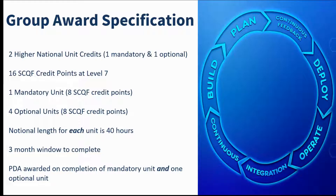The PDA in Tech at SCQF Level 7, which is equivalent to an advanced higher or an HNC academic qualification, is made up of two higher national (HN) unit credits. You need to complete one mandatory unit and one optional unit to be awarded the full PDA qualification, which gives you 16 credit points at the Scottish Credit and Qualifications Framework, or SCQF, Level 7.